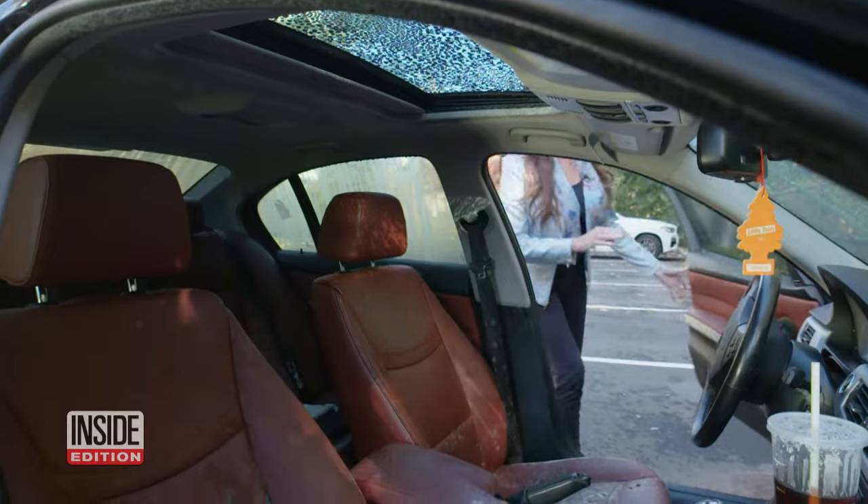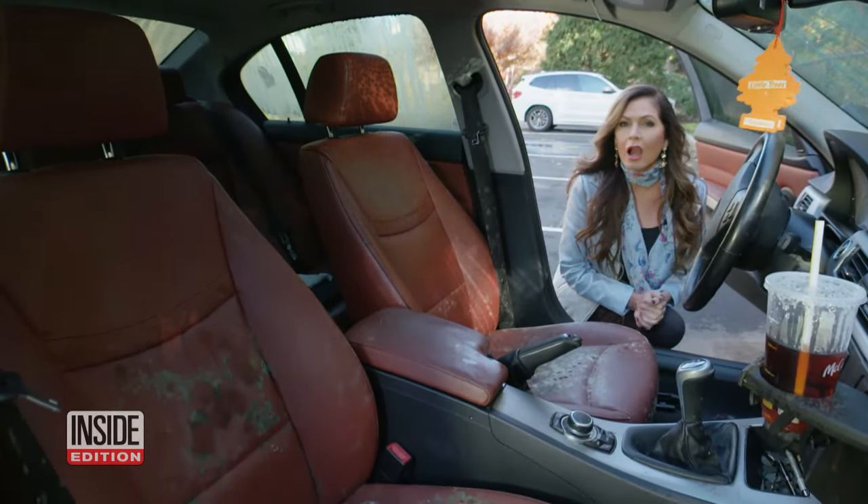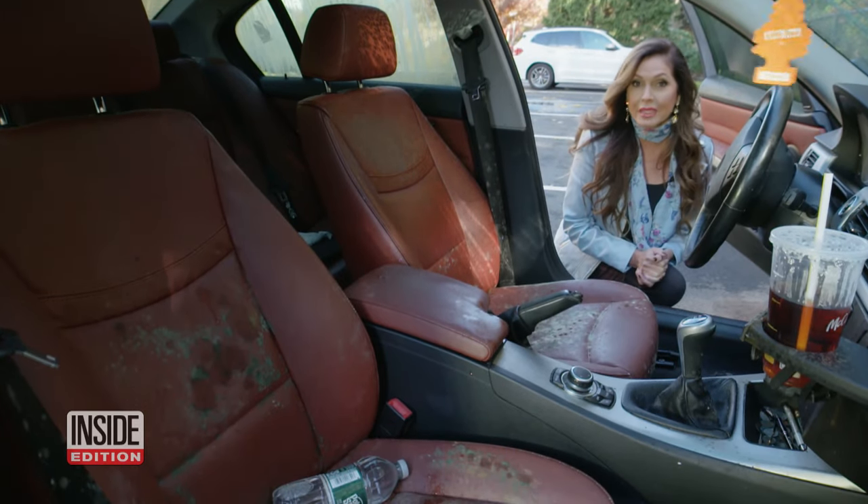And yet... experts warn after every major flood, thousands of vehicles like this one are cleaned up and resold to unsuspecting buyers.